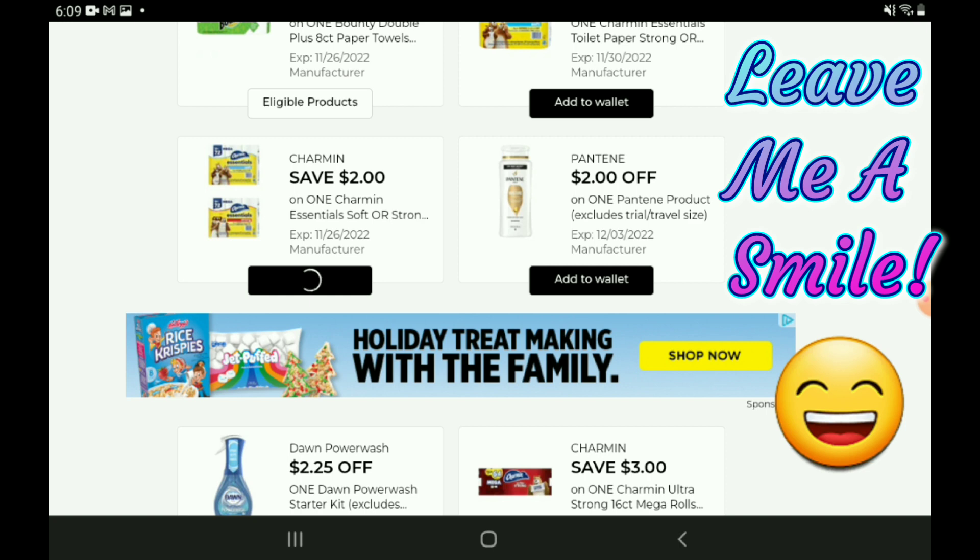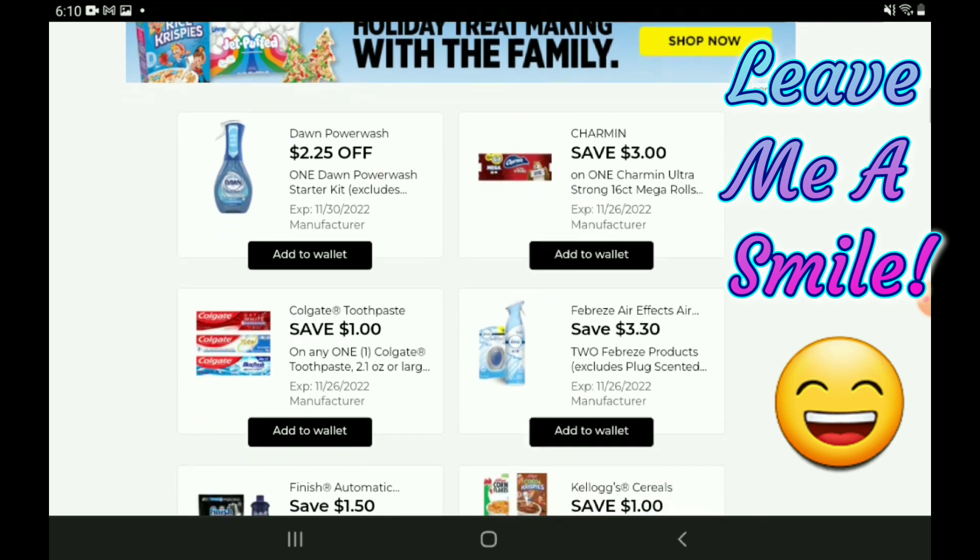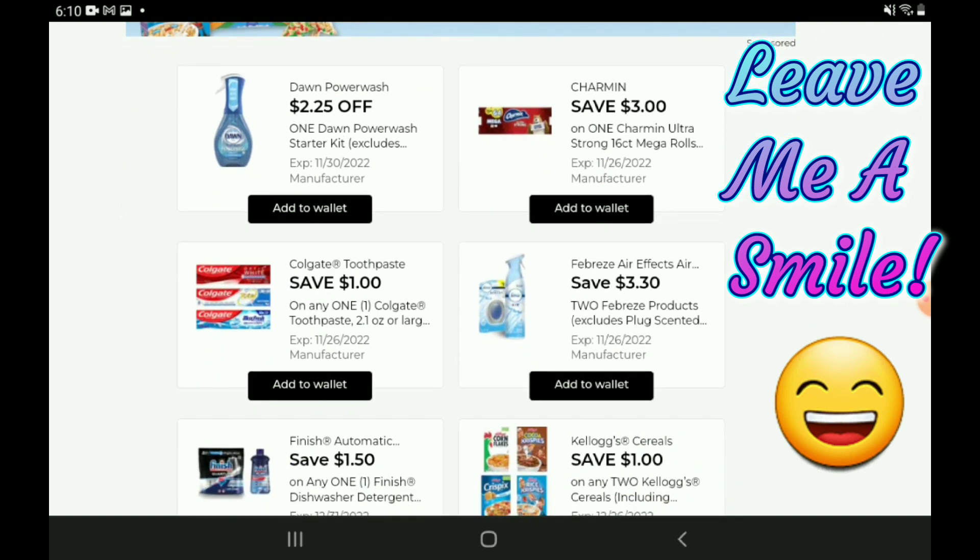Next up we have a two-off-one for the Pantene — those are priced at $6.00, so after the coupon you're going to pay $4.00. We have a $2.25 off one Dawn Power Wash — those are priced at $5.00, so after the coupon you're going to pay $2.75. But keep in mind we still have that Dawn Power Wash glitch from last week — when you purchase two you're getting $4.99 off, so you're basically paying $5.00 for two, making those $2.50 each.